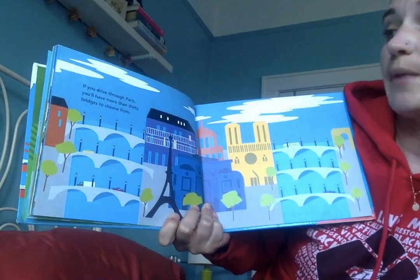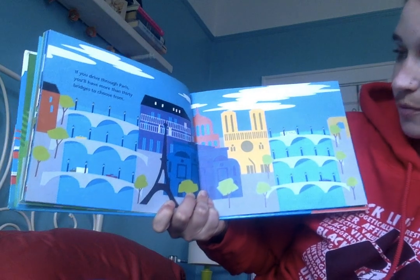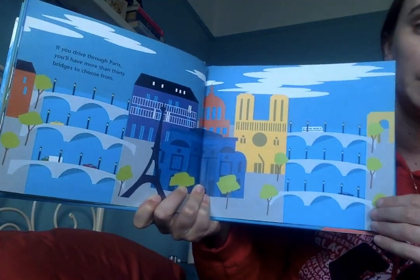If you drive through Paris, you'll have more than 30 bridges to choose from. So Paris has a lot of bridges.